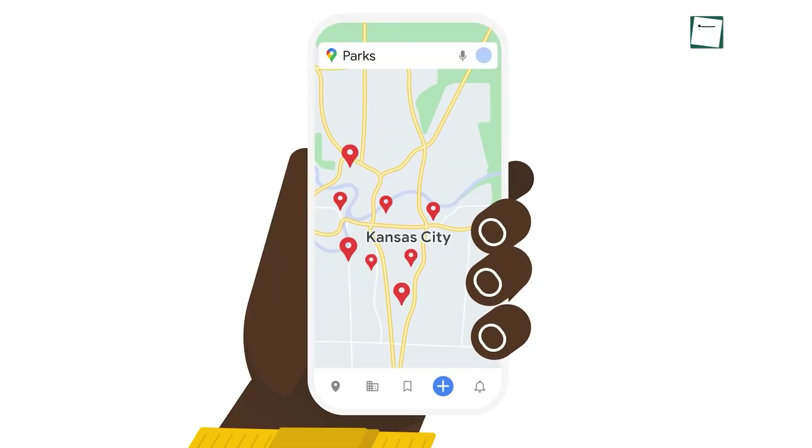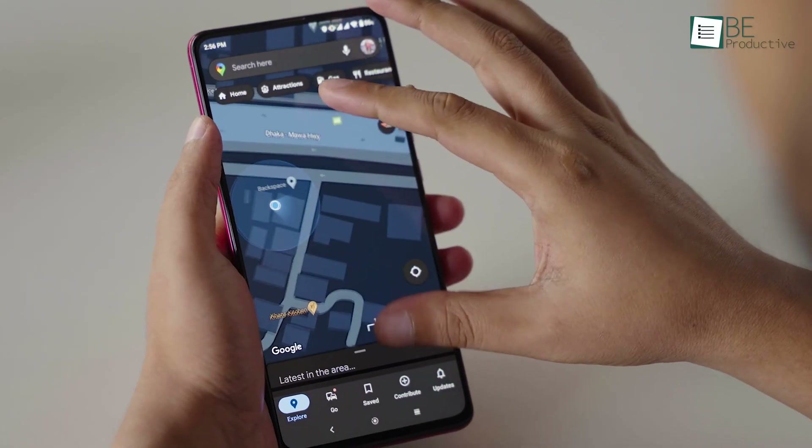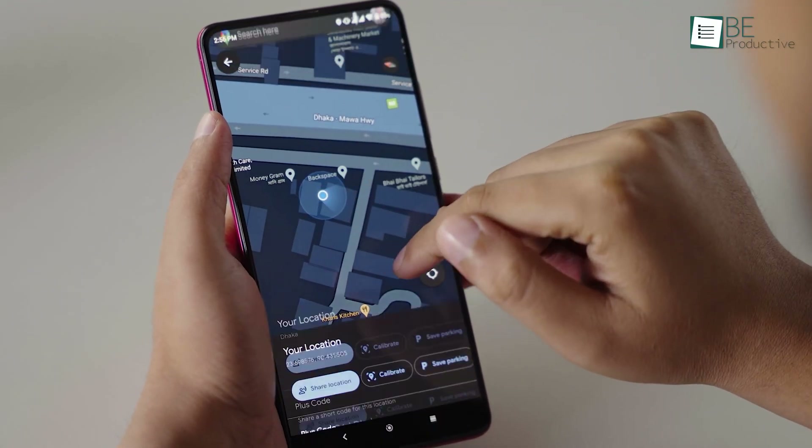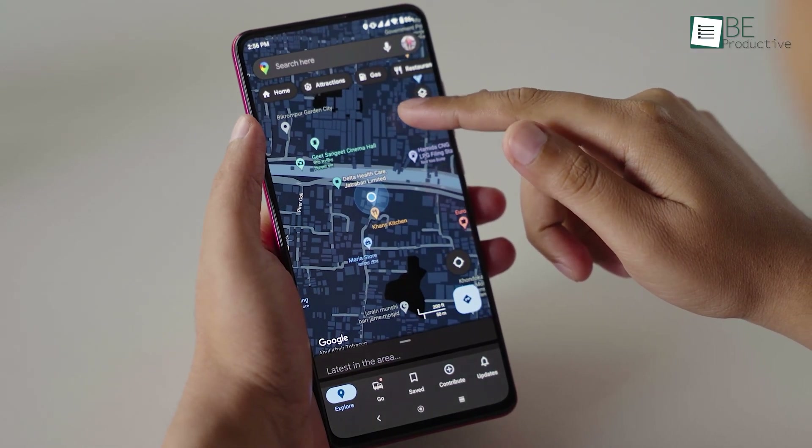Google Maps is designed in a way so that you can operate it with one hand. So for example, you don't need to use both hands to zoom in and out inside of the map. Instead, double tap anywhere on the map screen and slide your finger up and down.